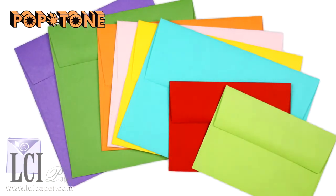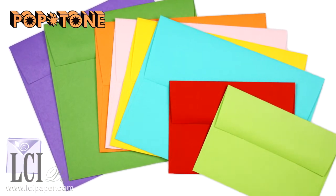Just looking at this paper makes me want to create something fun with it, and I guess I'm not the only one because it's a really popular line at LCI. We have it in text and cover, and we have matching envelopes, so there's no shortage of what you can do.